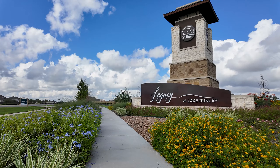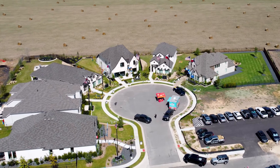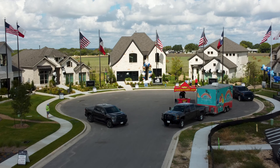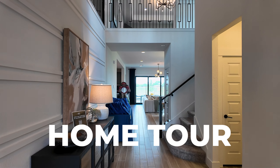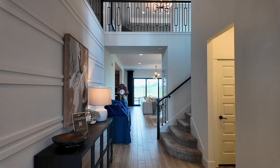Today we've been invited to the Legacy at Lake Dunlap Grand Opening for Pulte Homes. The Retro Realtor team is going to show you what this place is like. Let's go. Oh my goodness. Wow. This is beautiful. Holy cow.